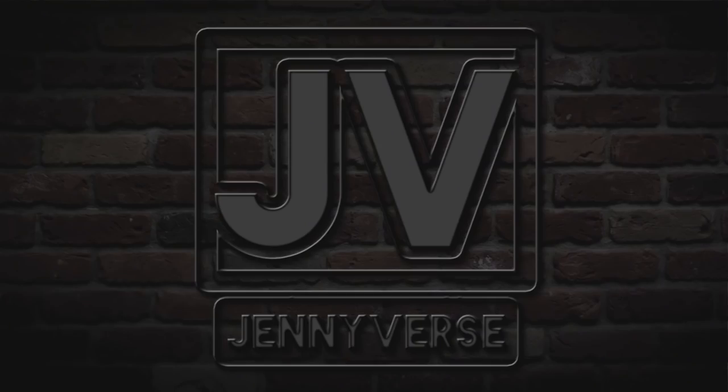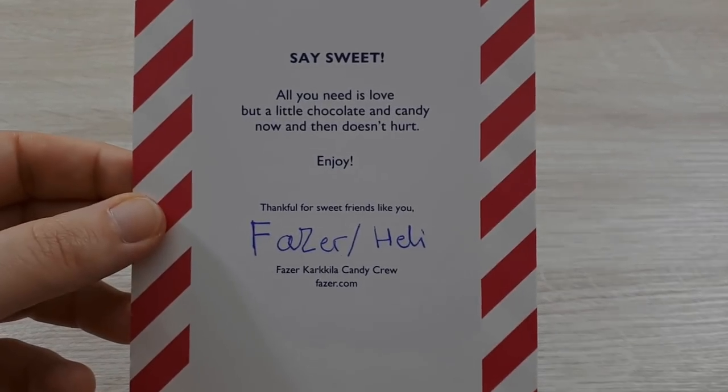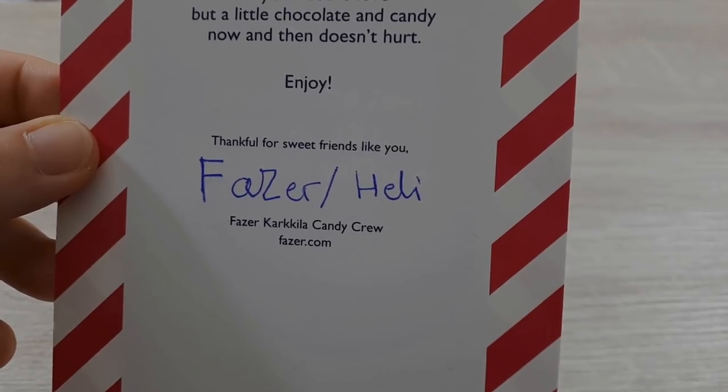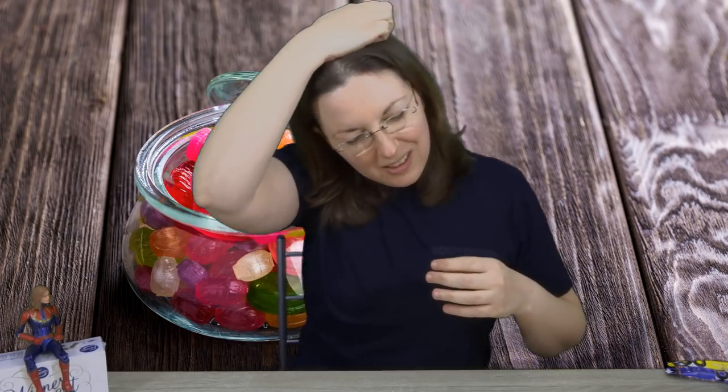Welcome back everybody. In the previous episode we opened the box, and in this episode we will be eating the contents of the box. But first I have to name-check Heli from Phaser, who is part of a candy crew and says: 'All you need is love, but a little chocolate and candy now and then doesn't hurt. Thankful for sweet friends like you.' Isn't that lovely? Right, let's get on with it. I've literally just done some exercise - I look a little bit rough - to justify eating all of this sugar.